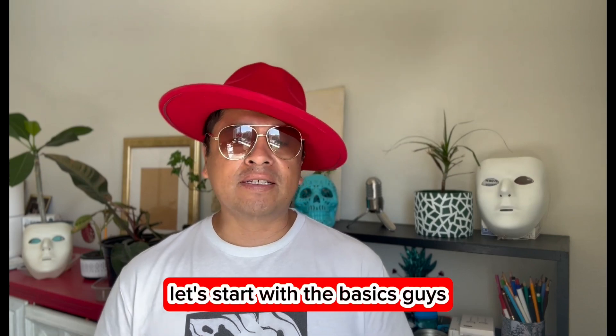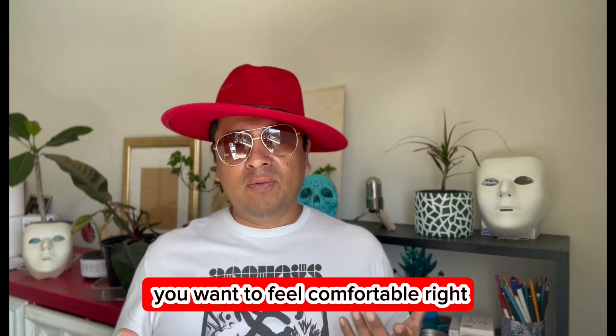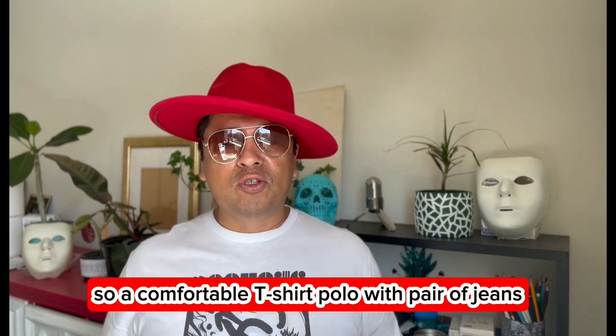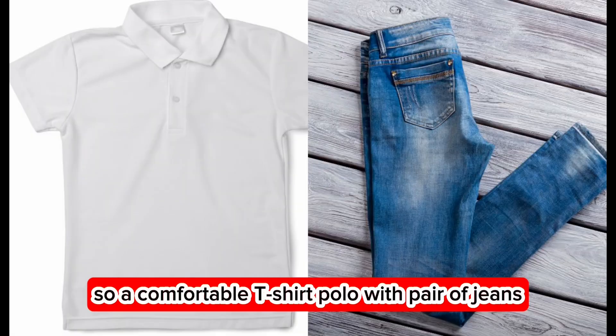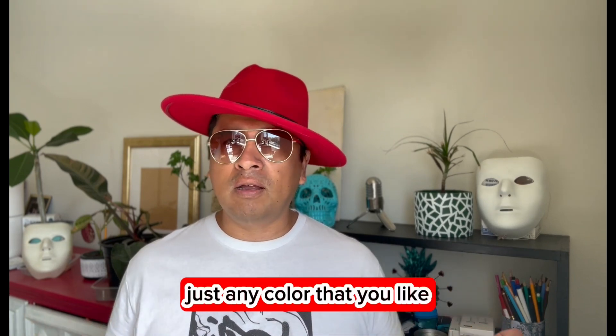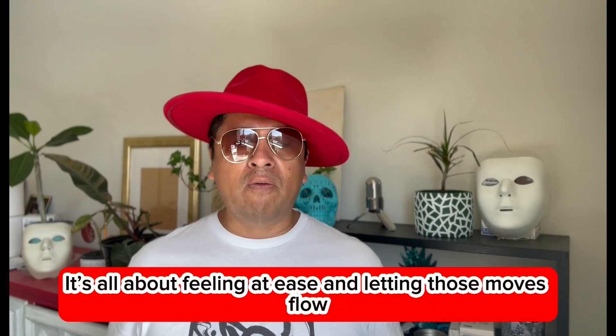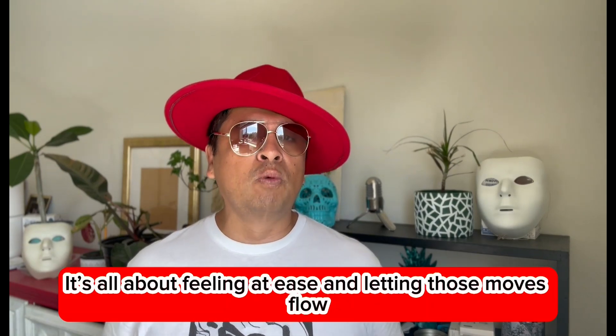Let's start with the basics. For a casual dance night or practice, you want to feel comfortable — a comfortable t-shirt or polo paired with jeans will do it. Just any color you like, your favorite color. Remember, it's all about feeling easy and letting those moves flow.